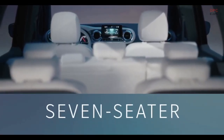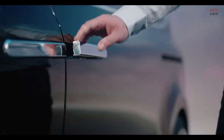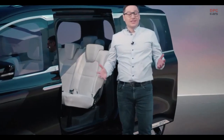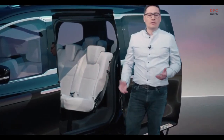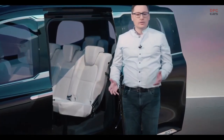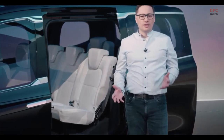Because the Concept EQT is a seven-seater that offers a lot of space inside. In the second row there is the option of fitting three child safety seats next to each other. It even makes the big weekly shopping trip for the family more fun.